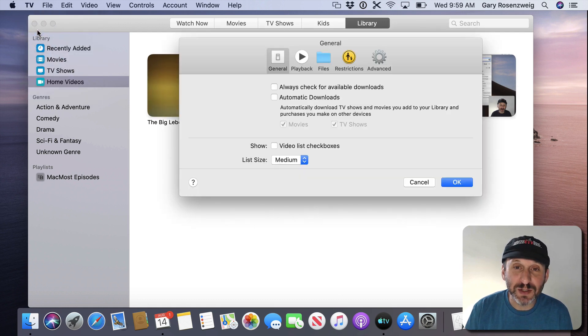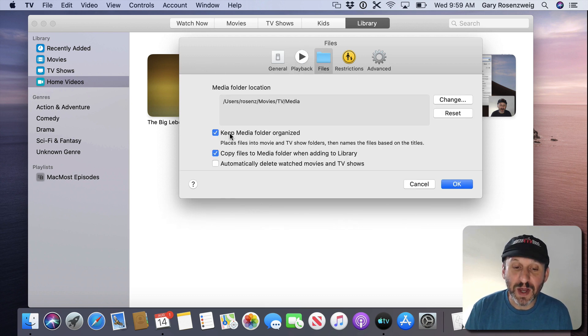In Preferences you've got options. Under Files you can choose to keep the media folder organized and whether or not to copy media into the library — the same as you could do with iTunes before. If you want to store your videos on an external drive, you can uncheck that option. The video will remain on the external drive yet still appear in your library, which is stored at Movies/TV/Media.